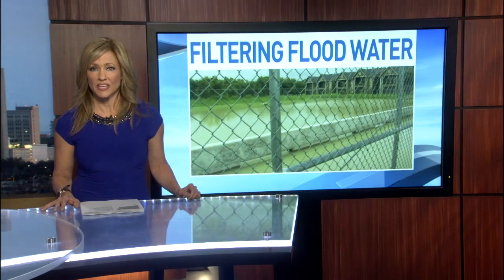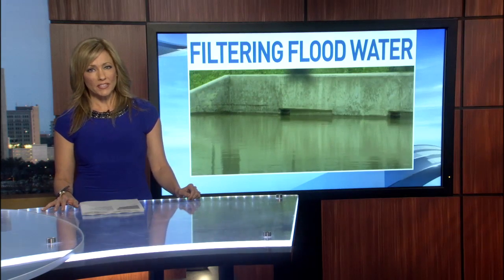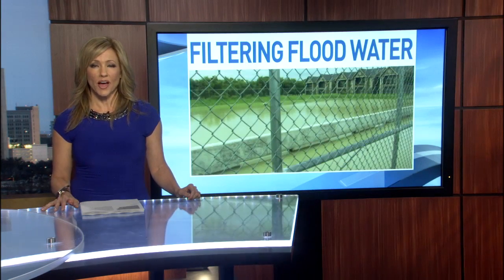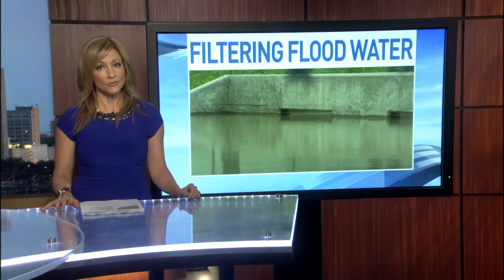This rain has researchers at UTSA very excited. They're taking advantage of all the extra water to see how well they can decontaminate it and replenish our drinking supply. As News 4 San Antonio's Andrew LaFome explains, the Edwards Aquifer granted them almost $43,000 to do so.